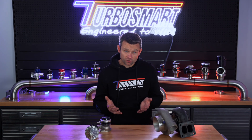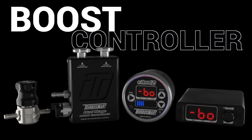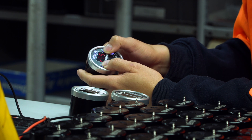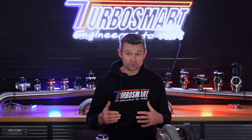Now that we understand how boost is created and how a wastegate or bypass valve can reduce boost in the intake manifold, we should talk about the actual devices used to tell the wastegate or bypass valve when to open and how much air to bleed off. These devices are called boost controllers, and they come in many shapes and sizes — from simple mechanical bleed taps to complex computerised electronic systems. Depending on its level of complexity, a boost control system can allow you to set multiple target boost levels across parameters like engine speed, road speed, gear, or even elapsed time during a race. Achieving precise boost control is crucial for extracting maximum performance, fine-tuning horsepower delivery, optimising responsiveness, and ensuring the engine operates within safe limits.